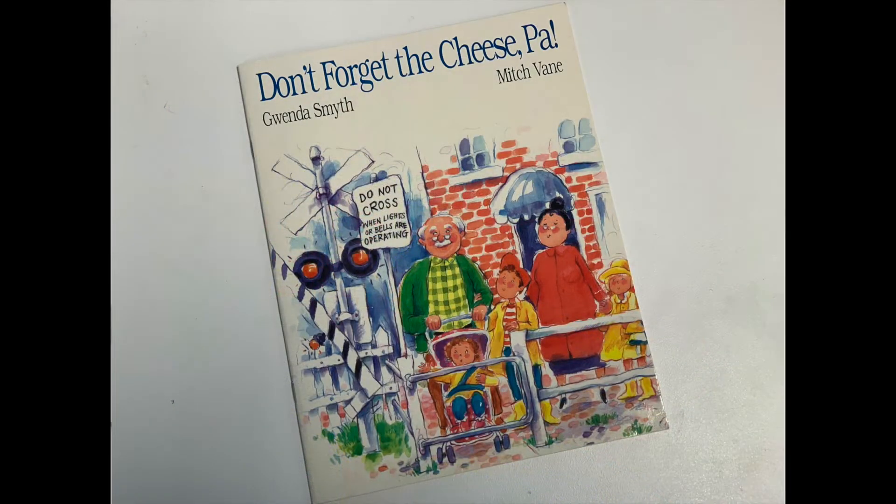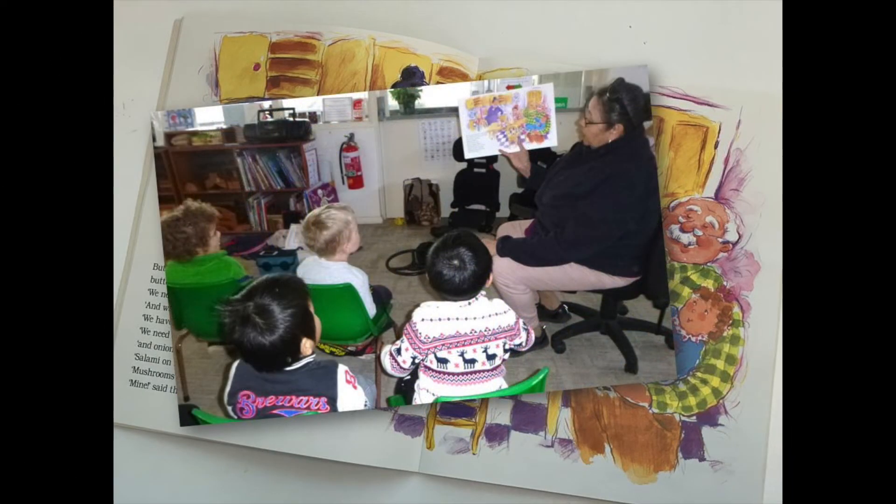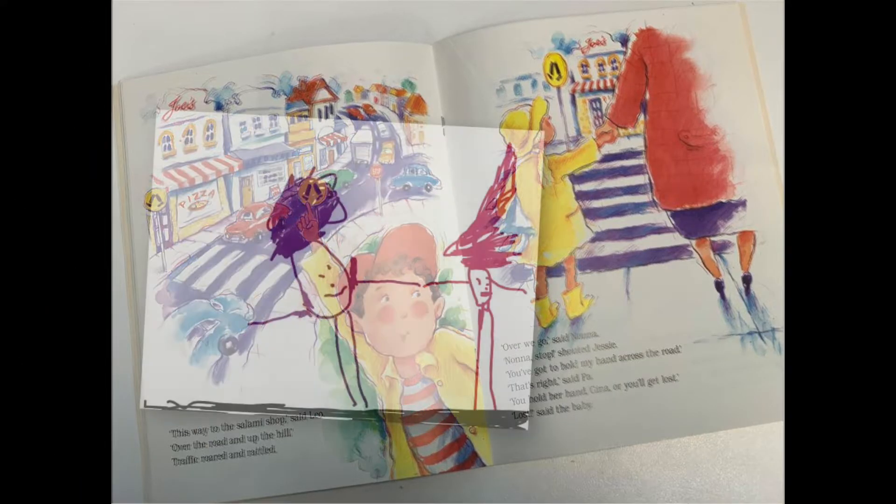We read road safety stories like 'Don't Forget the Cheese' and talked about how holding hands with a grown-up is the best way to keep safe when we are out walking.